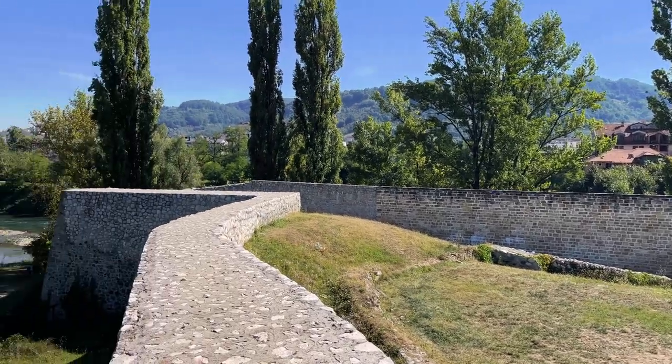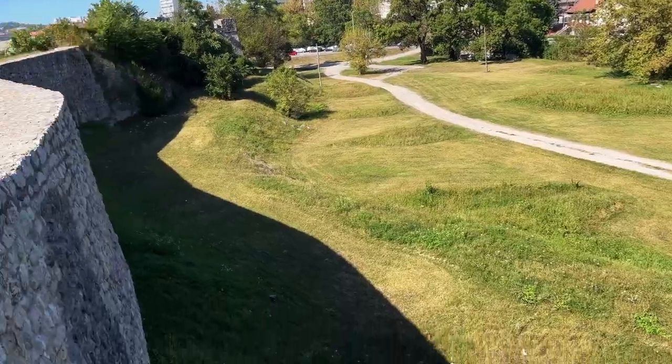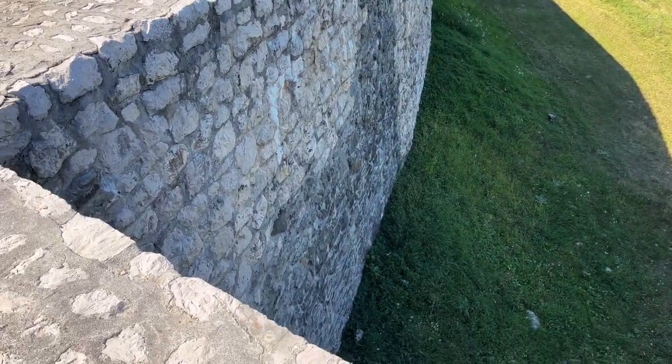You literally just get to walk on the castle wall or the fortress wall. Seems pretty well fortified — I don't think I would be able to climb up that much.